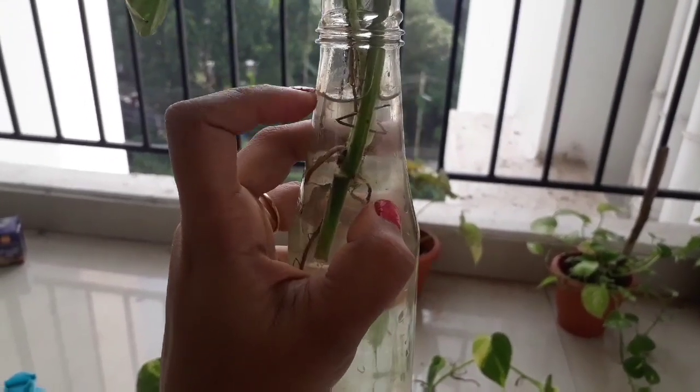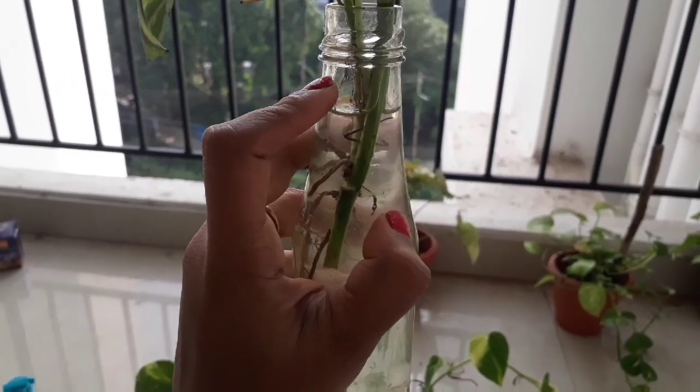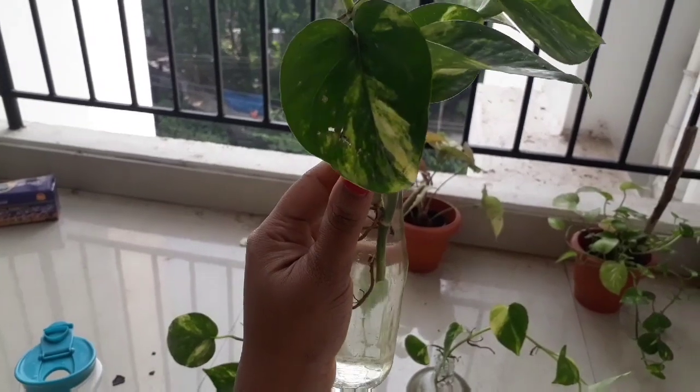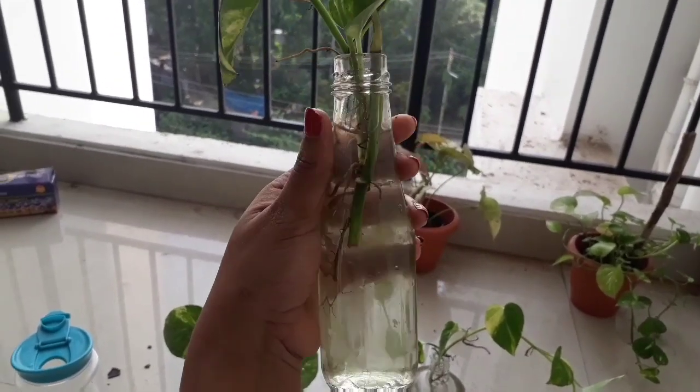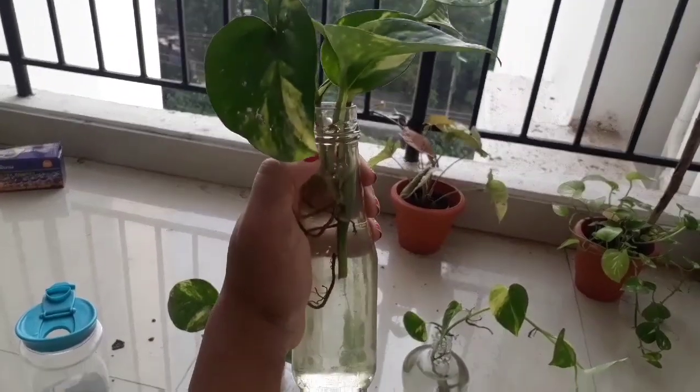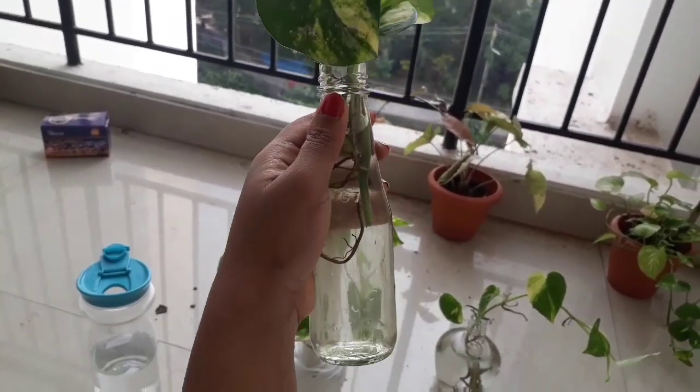This is how the plant pot is — don't fill water all the way to the top, give it some breathing space. This is actually a tomato ketchup bottle repurposed as a planter. If you want, you can wrap some thread or yarn around it to decorate it.